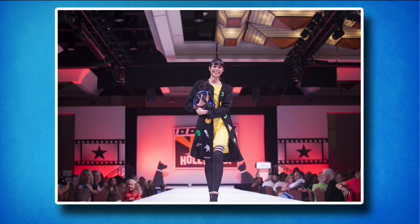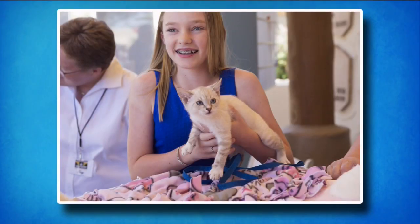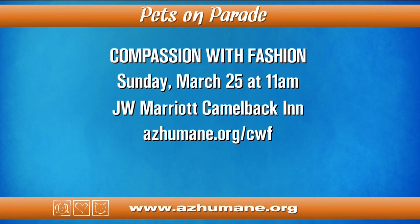It's a life-saving luncheon and fashion show to help homeless pets. You'll enjoy a delicious lunch, shop our luxurious silent auction, and take in a one-of-a-kind fashion show featuring our adorable adoptable pets. For the first time ever, you can also enjoy a live auction featuring incredible items including a one-of-a-kind Ron Burns custom art piece made specifically for this show. Compassion with Fashion 20 will be on Sunday, March 25th at the JW Marriott Camelback Inn Resort in Scottsdale. The silent auction and meet-and-greet with our adoptable pets start at 11 a.m. Visit azhumane.org/cwf to purchase tickets or for questions on donations to the silent auction or sponsorship opportunities.